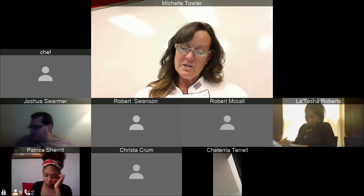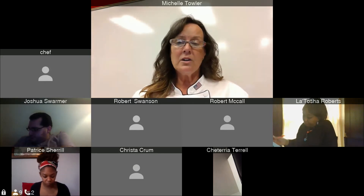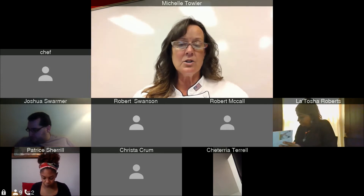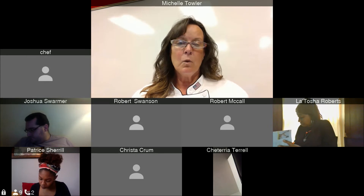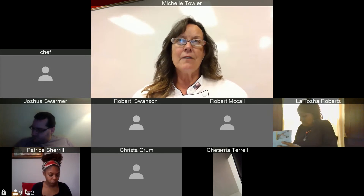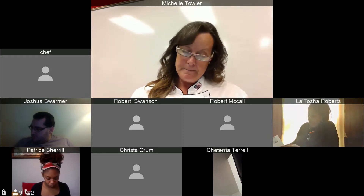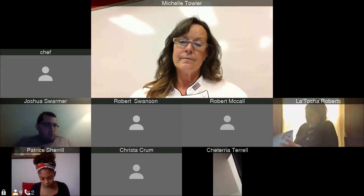Monitoring employees during the shift requires making regular inspections. You need to be going through your establishment and knowing what's going on in your kitchen. You can't own and operate a business and stay home all the time — what do you think would happen to that business?